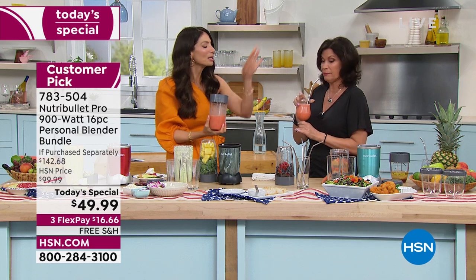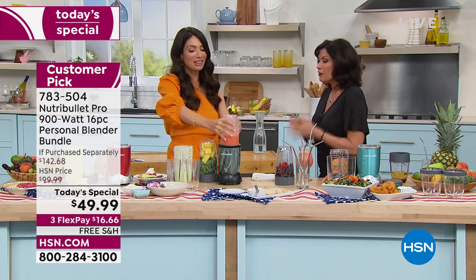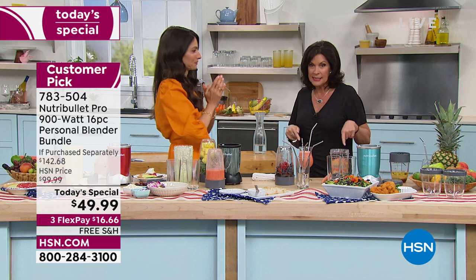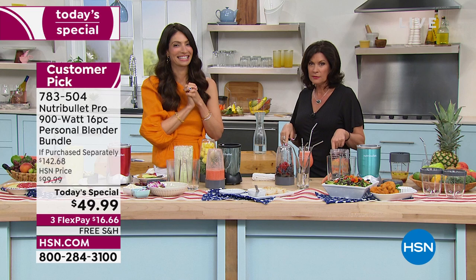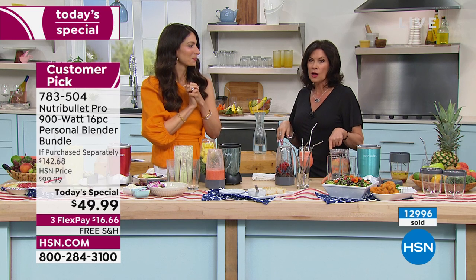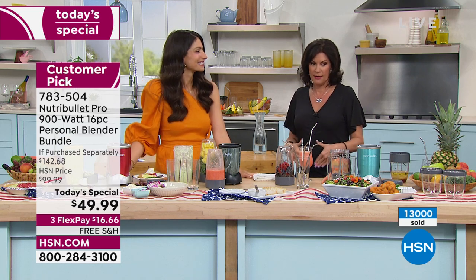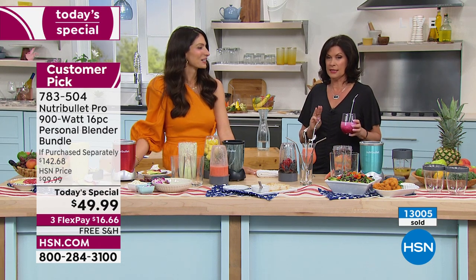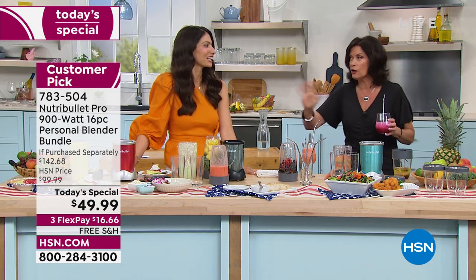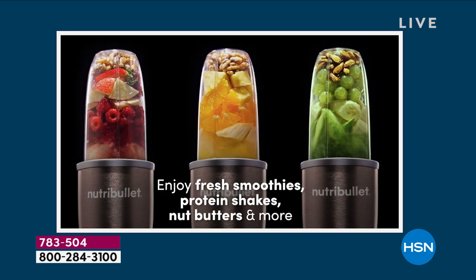Nothing wrong with that. How many have been ordered in this presentation? As of right now, 13,000 have been ordered. Final 3,000 now. With 13,000 ordered, let me give you an update on all the colors. If you're not ordering right now, you're going to miss out on a lot of the colors, and you may miss out on the entire thing — we are getting very limited on quantity.